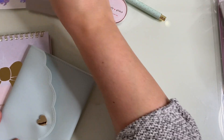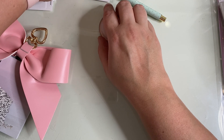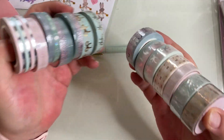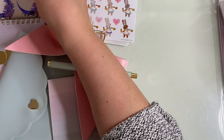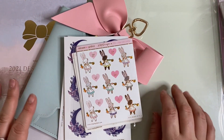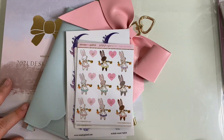And that is it, guys — that is the 2021 12 days of Advent from Simply Gilded. Let me just show you how much washi we got. You're definitely getting your money's worth just on the washi, and that's without everything else you're getting. I am in love with it — I definitely think it's worth the money. That is the 12 days of Advent from Simply Gilded. I hope you enjoyed this video, guys. If you did, give me a thumbs up, and if you're not already subscribed, hit the subscribe button. I'll see you in my next video. Bye.